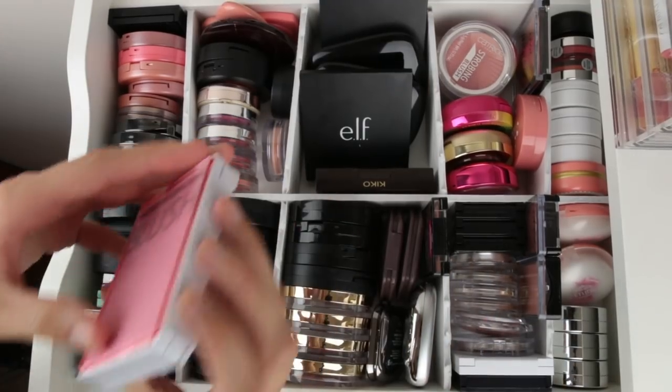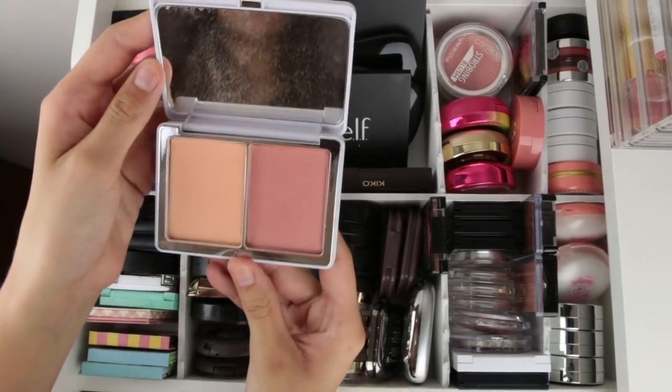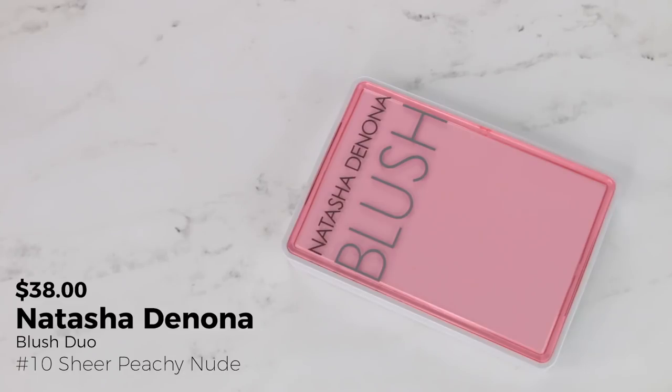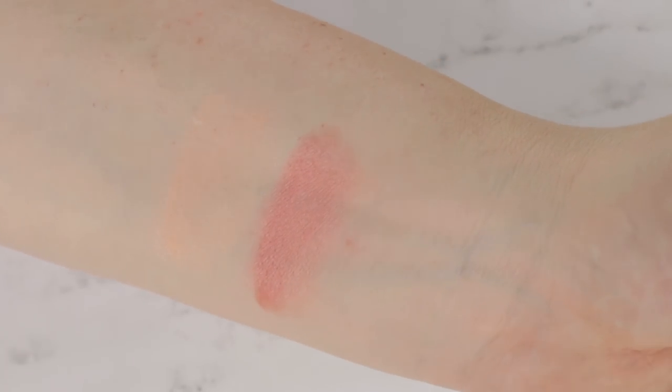For blush, she picked my Natasha Denona Blush Duo number 10. It has shade 0222 and shade 05 Sheer Peachy Nude. I'm actually going to use both colors today — taking a little bit of the darker color and putting it more towards the back of my cheeks, then flipping my brush over to pick up a little bit of this light peachy blush and putting it more on the apples of my cheeks and blending it back. Really pretty.